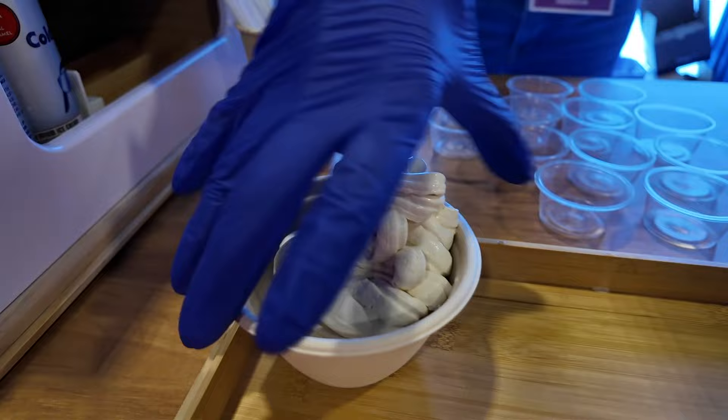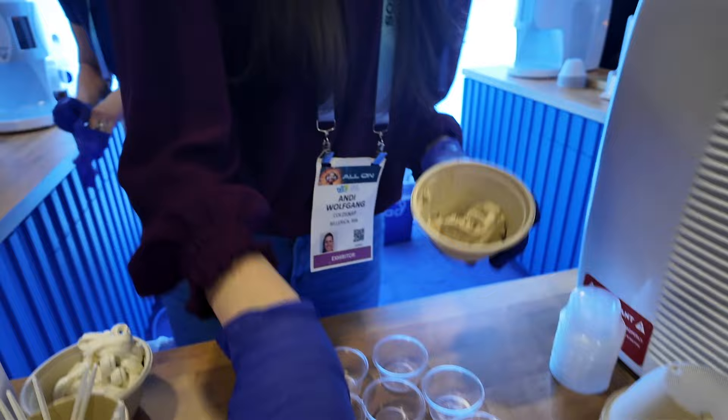And do you have any milk alternative options? We do. We have a frozen non-dairy dessert — it's chocolate oat. We also have protein shakes that are non-dairy, as well as smoothies, which are all fruit smoothies.